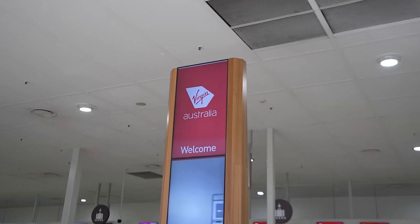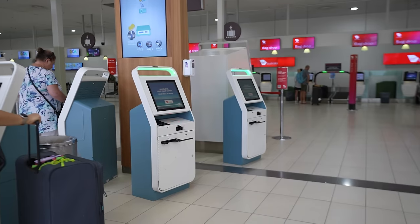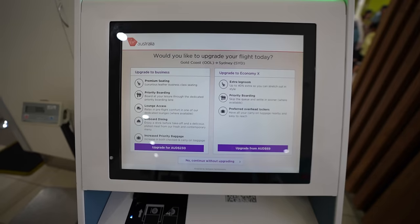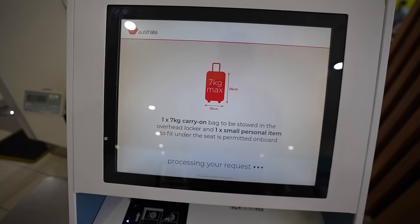Inside the airport I found the Virgin Australia check-in area, which was entirely done using kiosk machines. After typing in my confirmation number, passing on an upgrade, and realizing we might have an issue, I was able to print out my boarding pass for today's first flight. Check-in was super smooth and super easy — getting the boarding pass was a complete breeze, it literally took two seconds. On some airlines it's a whole process, but so far Virgin Australia is off to a pretty solid start.